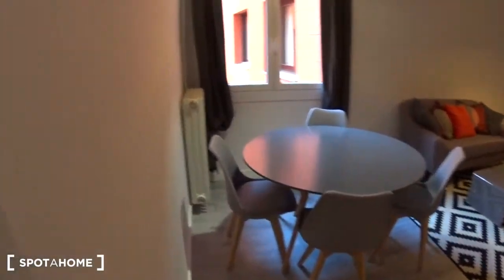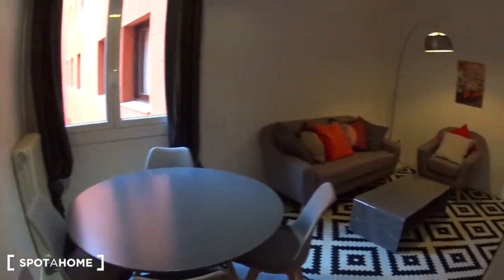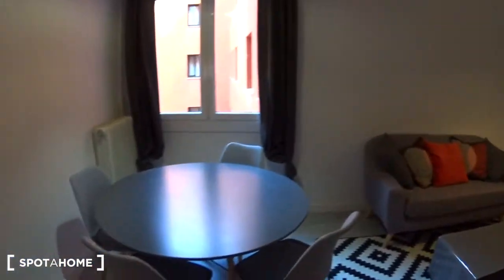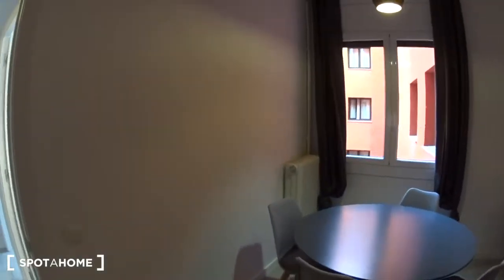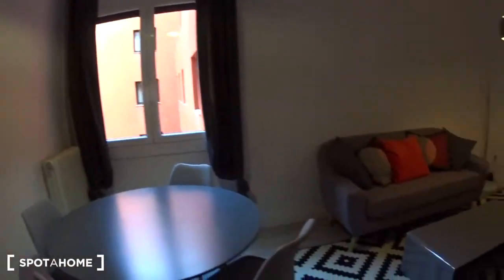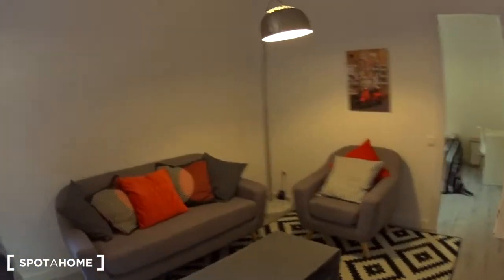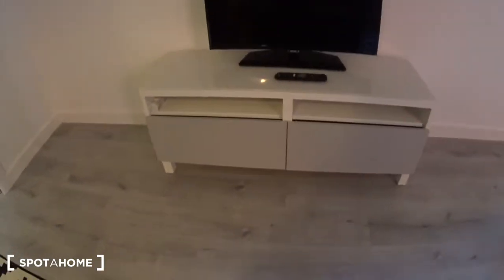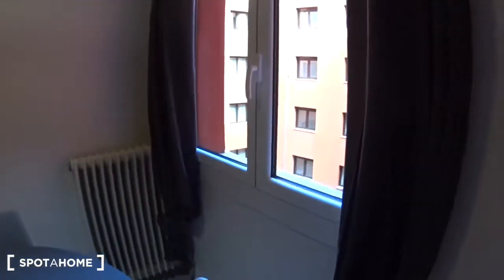Now the living room. Nice and cozy. You have a table with four chairs where you can enjoy meals, the radiator here at the back. But you also have an air conditioning unit, just here. The couch with an armchair, a lot of pillows, a table in the middle. And on this side, the TV with a TV stand. The window is overlooking the patio.